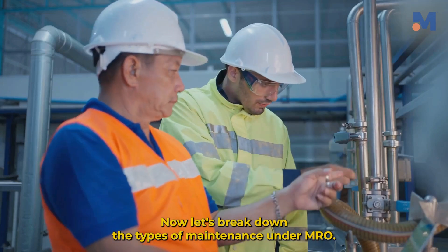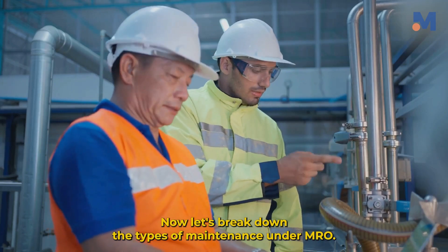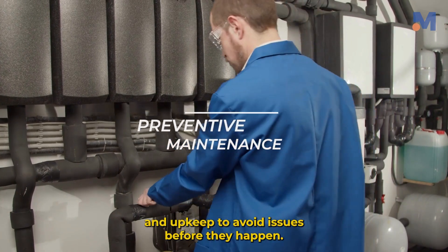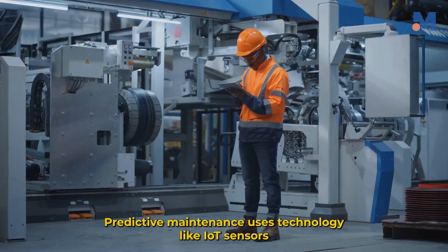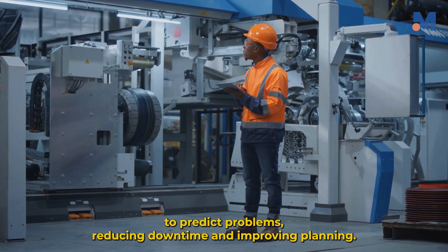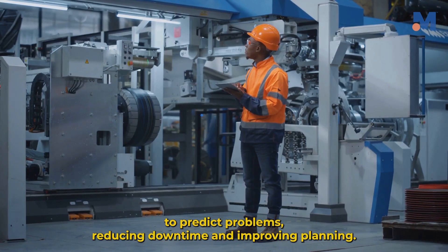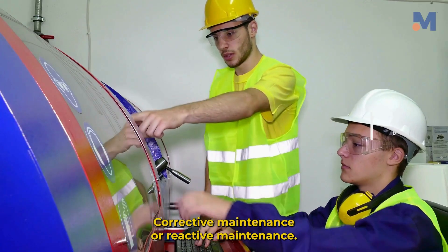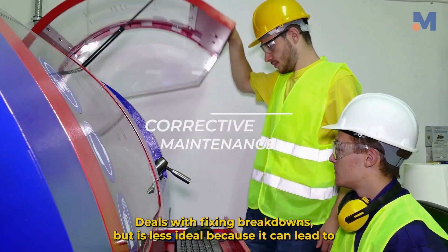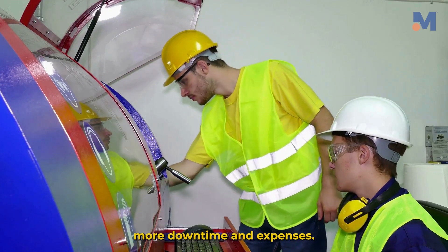Now let's break down the types of maintenance under MRO. Preventive maintenance focuses on regular checks and upkeep to avoid issues before they happen. Predictive maintenance uses technology like IoT sensors to predict problems, reducing downtime and improving planning. Corrective maintenance, or reactive maintenance, deals with fixing breakdowns, but is less ideal because it can lead to more downtime and expenses.